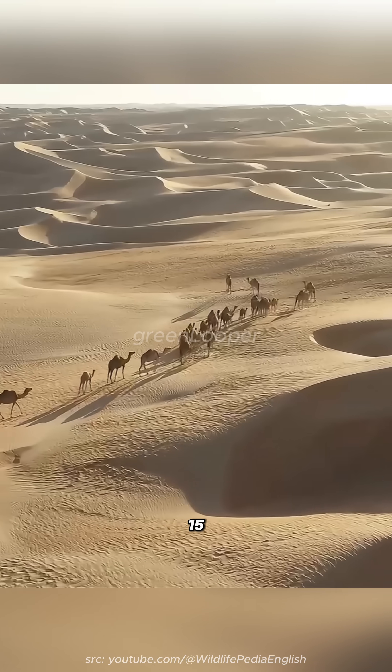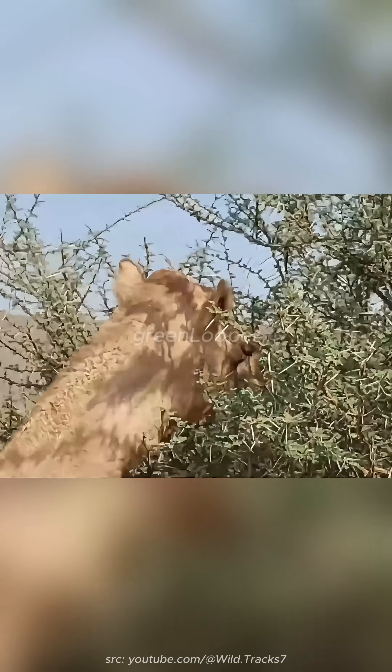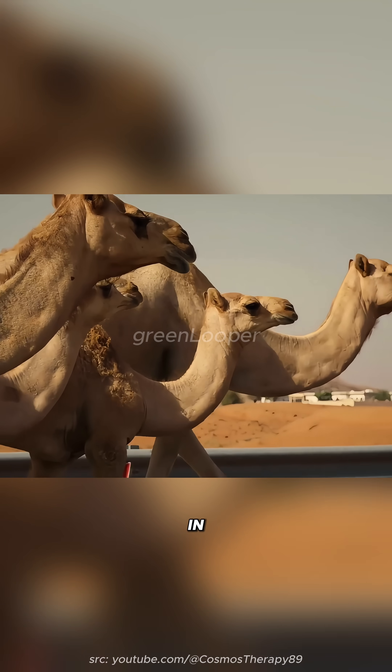They can go 7 to 15 days without water, sometimes longer if they eat moist plants. Camels are living hydration machines — nature's ultimate survivors in the desert.